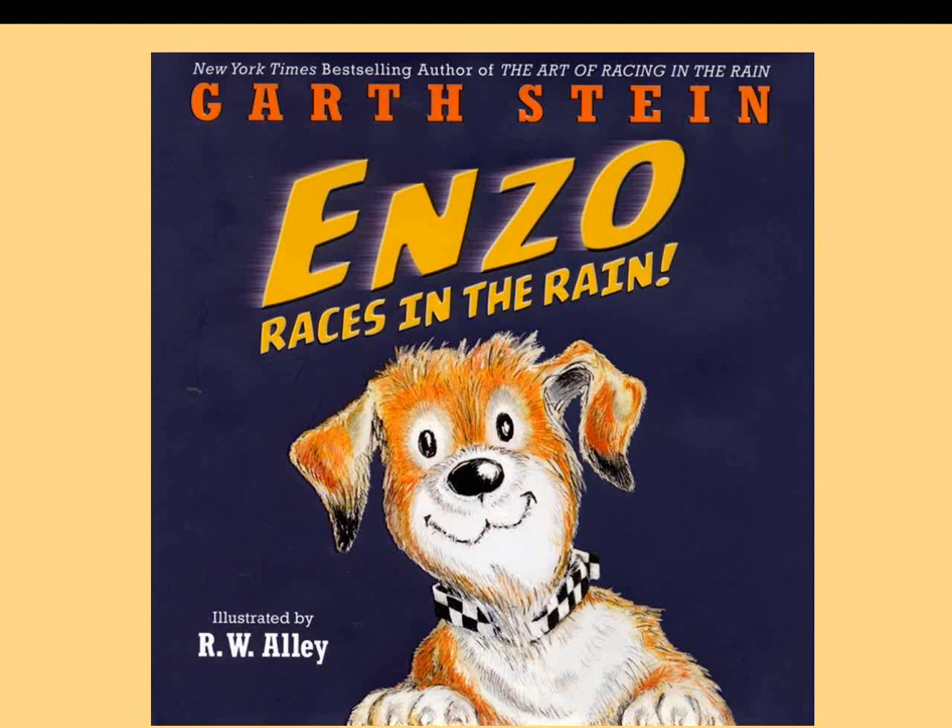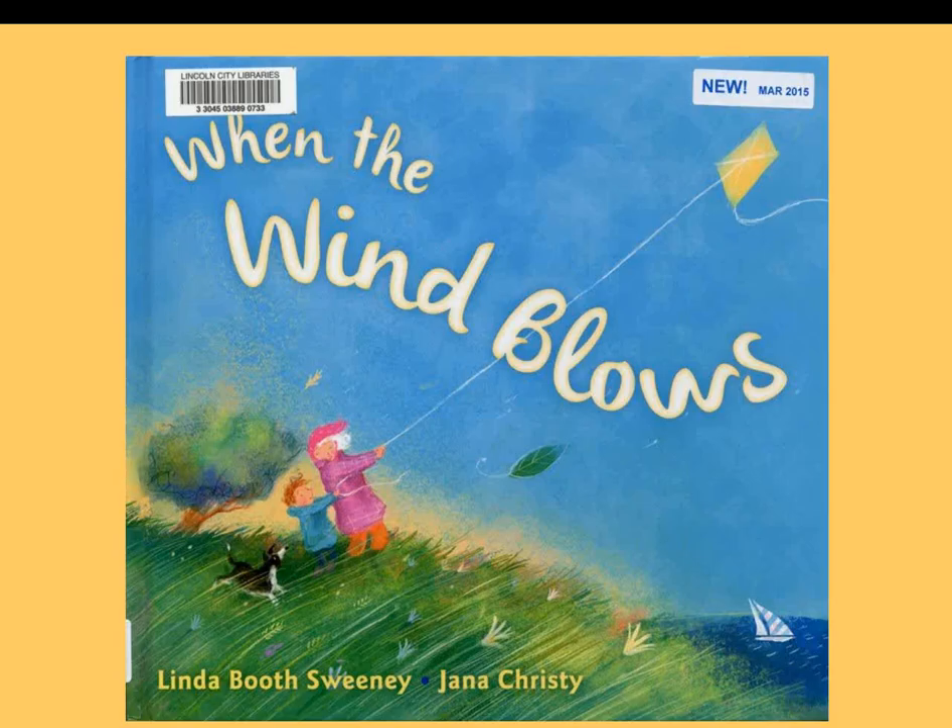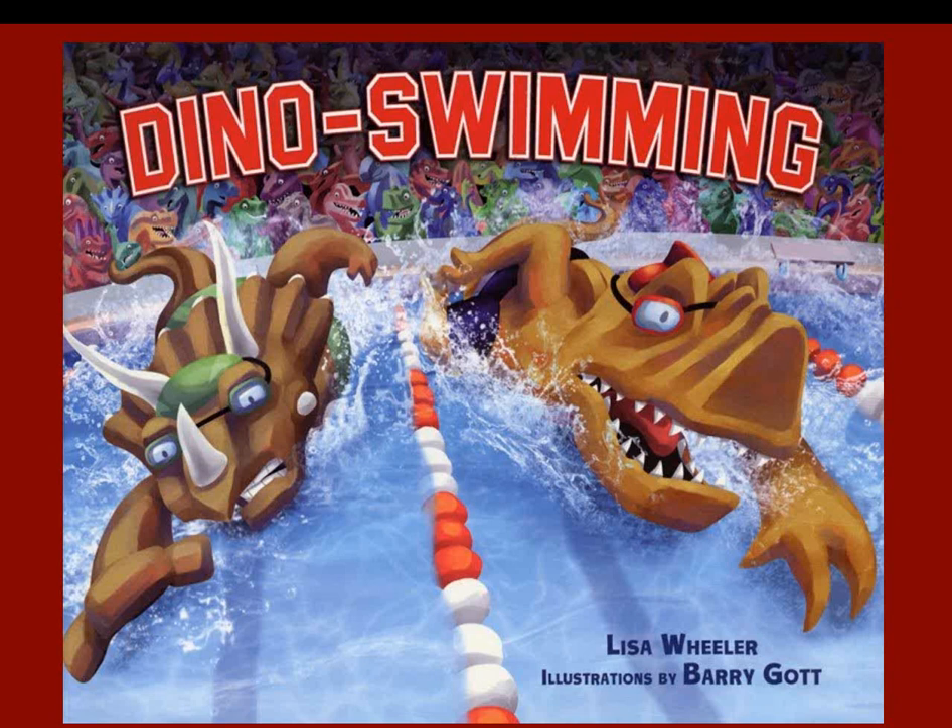Enzo Races in the Rain: Enzo spends his time chasing cars because racing is his favorite thing. He meets a girl, Zoe, and goes home with her and her father — everything is wonderful, though he does cause some trouble getting out of his new backyard to race cars on the street. When the Wind Blows: this family gets active when the wind blows — flying a kite, walking through town, then hurrying home when it thunders and rains. Brief four-line rhymes with two words on each line highlight the action: 'Skies darken. Thunder booms. Rain falls. We zoom.' Kids will love looking for everything going on in each illustration. Dino Swimming by Lisa Wheeler is the eighth book featuring dinosaurs in different sports. Set up like a swim meet — carnivores versus plant eaters — various strokes are featured, told in rhyming text with dinosaur names occasionally abbreviated for cadence. It ends with good sportsmanship, and readers learn the next book will feature race cars.